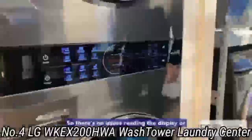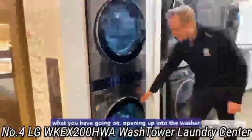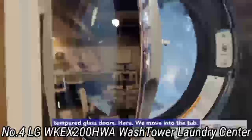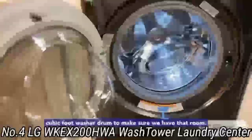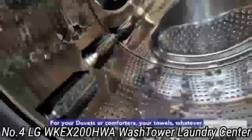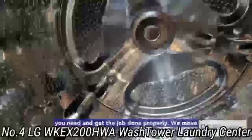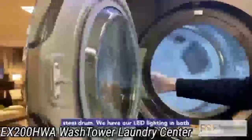Load capacity is improved too. The washer features 4.5 cubic feet of drum space, which is on par with many standalone washing machines. The dryer keeps up with 7.4 cubic feet of room. In both appliances, you'll have plenty of cycles and options to choose from. But you can also let AI fabric sensors do the work for you — this technology automatically detects the texture and load size to select the right cycle.